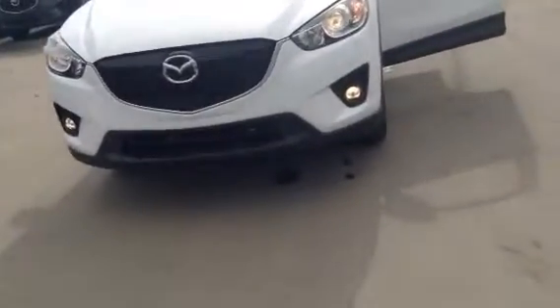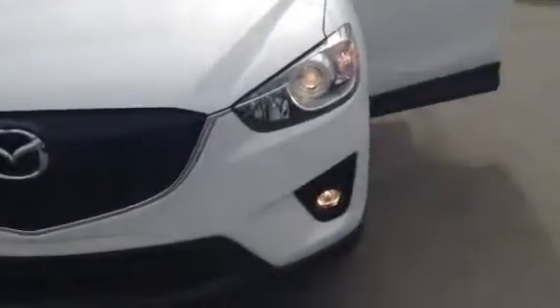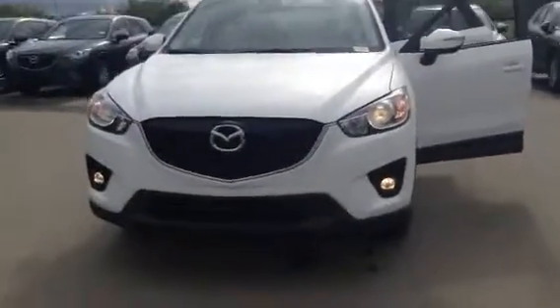As you can see, it's very attractive, very aggressive looking. Mazda's done a really good job with their new design, the Kodo. Just take a look at this beautiful vehicle here.